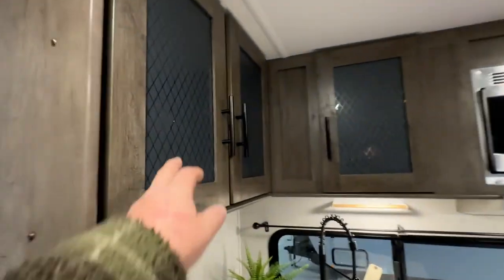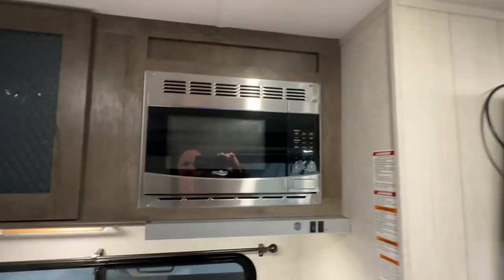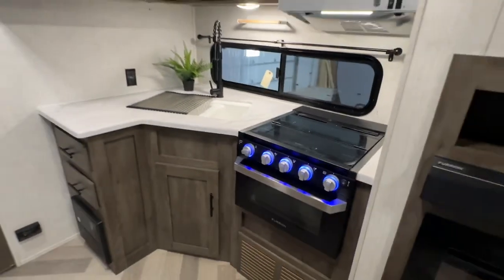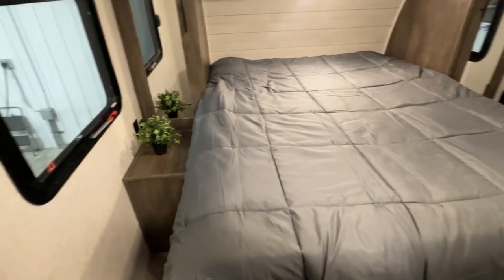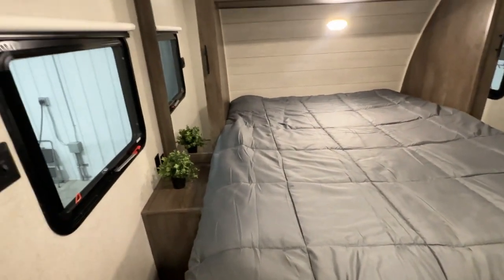Then your kitchen with the stove, oven, double sink, sprayer faucet, glass inserts in the shelving, stainless steel microwave, and hood fan — a nice little corner kitchen. Then there's a private door into your master bedroom.